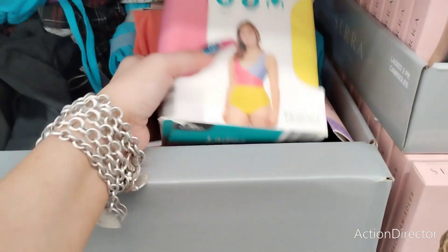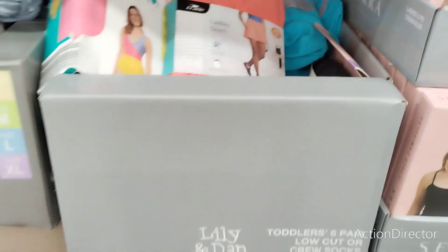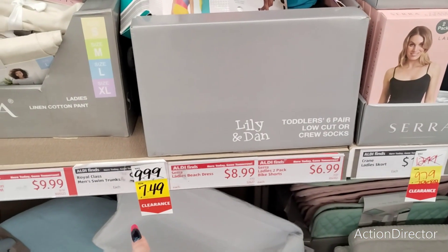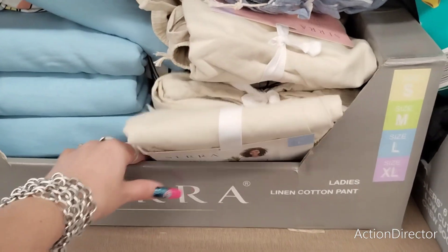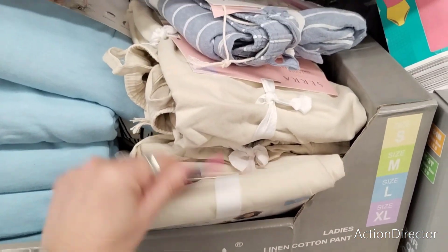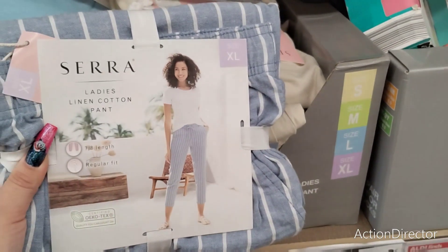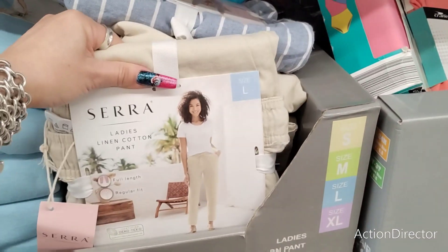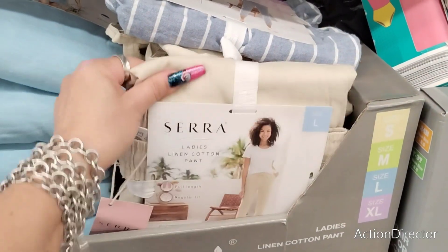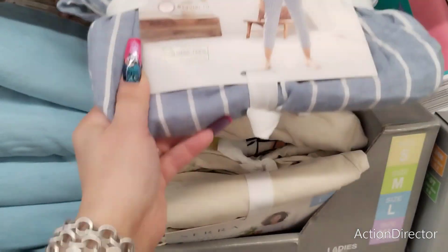It looks like these swimsuits are on sale — this is an extra large. They also have ladies' shorts with a side pocket. I'm seeing $7.49 but not sure what exactly that covers. The cotton pants are $9.99 — that's actually a good price. You have beige, and then blue and white. I actually like that — it's pretty cute.